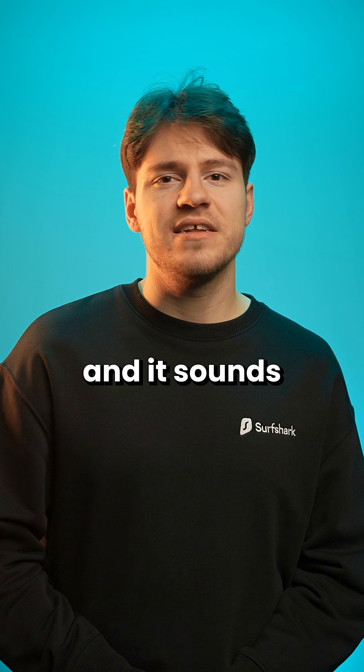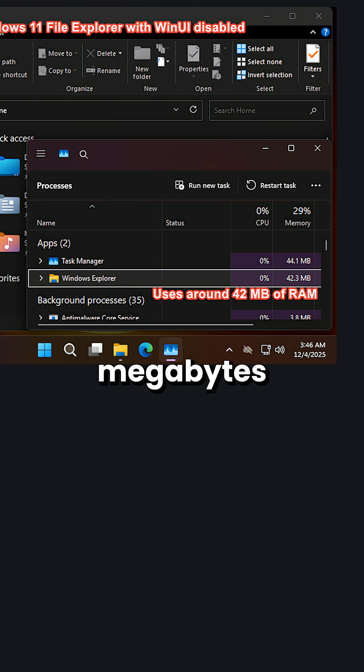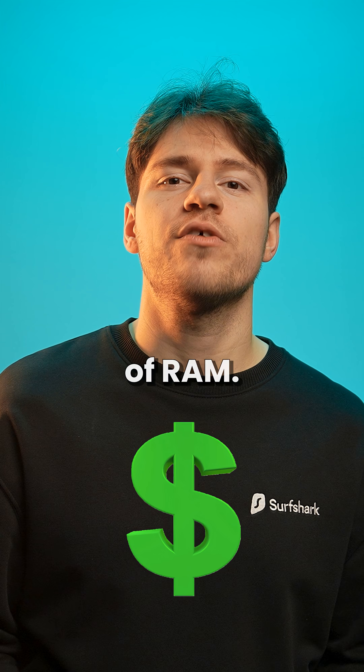69 sounds nice and it sounds like a lot, but it's actually just a jump from 40-ish megabytes of RAM use to 90. Not that much, but in this RAM economy, that's like $500 worth of RAM.